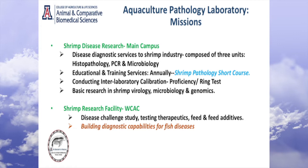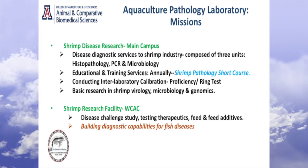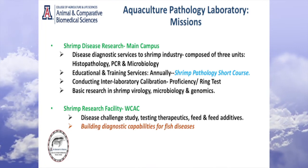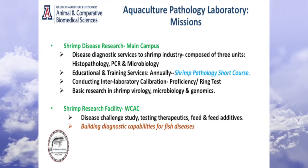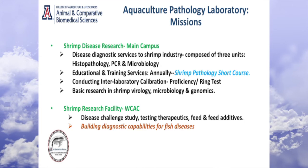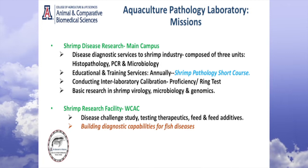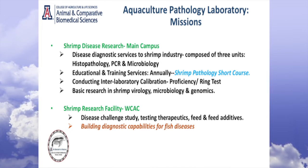We also have another lab about 10 miles from the main campus — the West Campus — where we have the animal facilities. That's where we do all kinds of challenge work and therapeutics development projects. Our mission, with respect to the main campus activities, is disease diagnostics — providing service to shrimp industries globally. Just to give you a sense, last year alone we provided disease diagnostic services to 36 countries around the world.